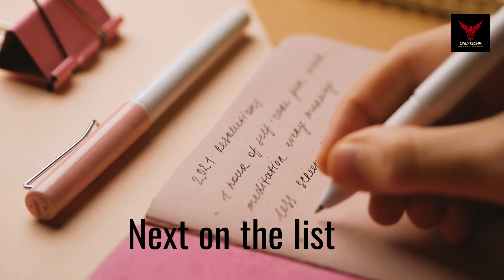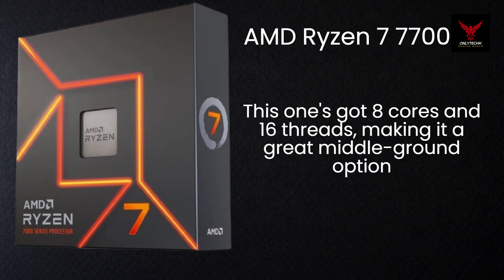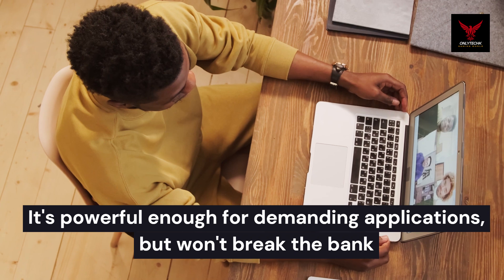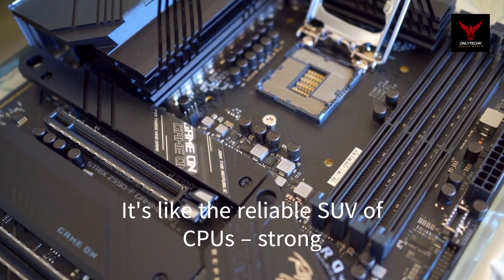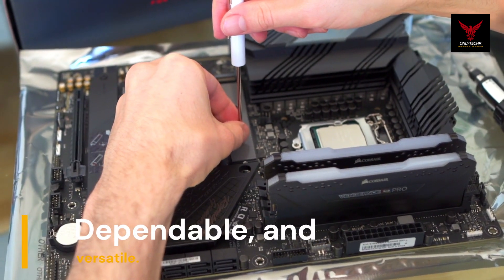Next on the list is the AMD Ryzen 7 7700X. This one's got 8 cores and 16 threads, making it a great middle ground option. It's powerful enough for demanding applications, but won't break the bank. It's like the reliable SUV of CPUs — strong, dependable, and versatile.